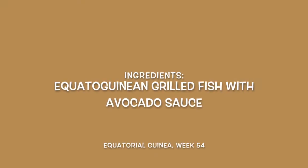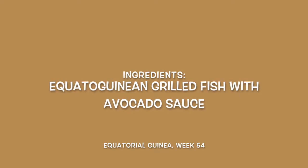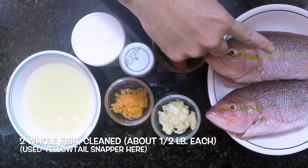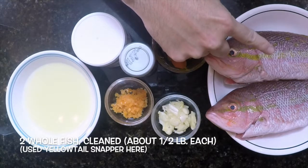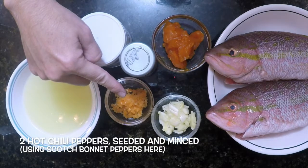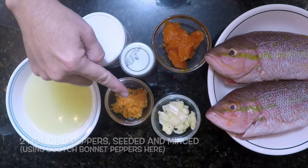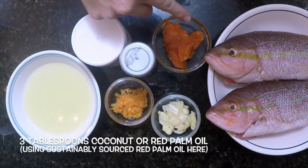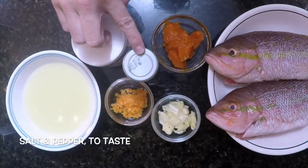For the Equatorian grilled fish with avocado sauce, we'll need two whole fish cleaned and prepped, about half a pound each — any firm fish will do; we're using yellowtail snapper here. Also three garlic cloves crushed, two hot chili peppers seeded and minced — we're using scotch bonnets — one cup of freshly squeezed lime juice, three tablespoons of coconut or palm oil — we're using sustainably sourced palm oil — and salt and pepper to taste.